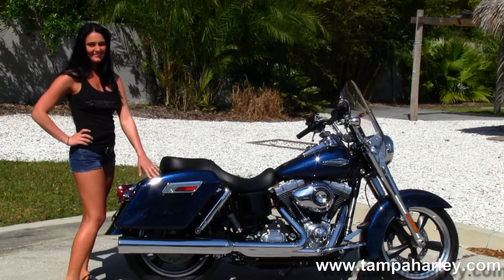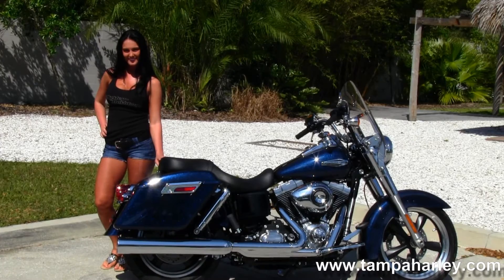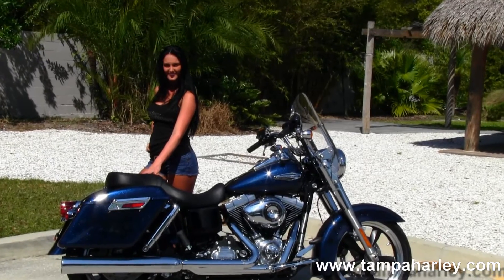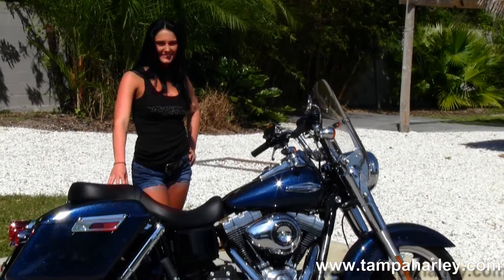We have the quick release hard locking saddlebags and sculpted one-piece 2-up seat. Moving on up to the tank, you can notice it's in the Big Blue Pearl paint job with chrome tank trim, tour-inspired pull-back bars, and a quick release front windshield.